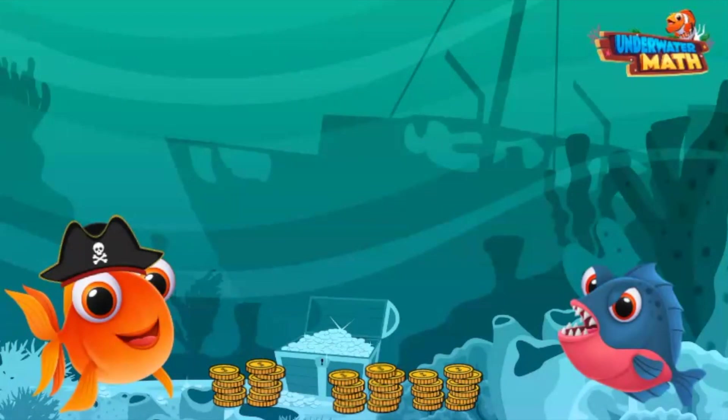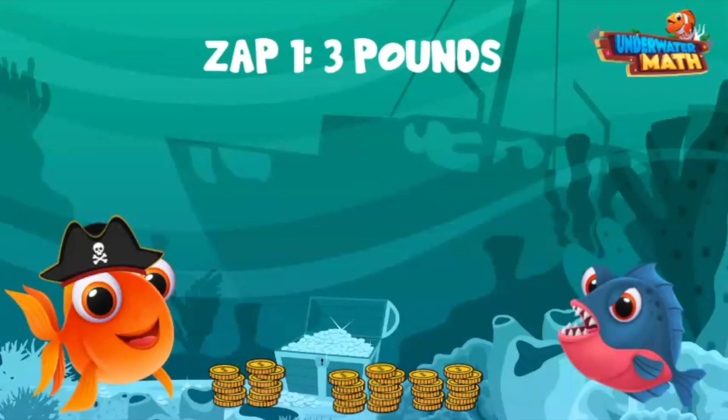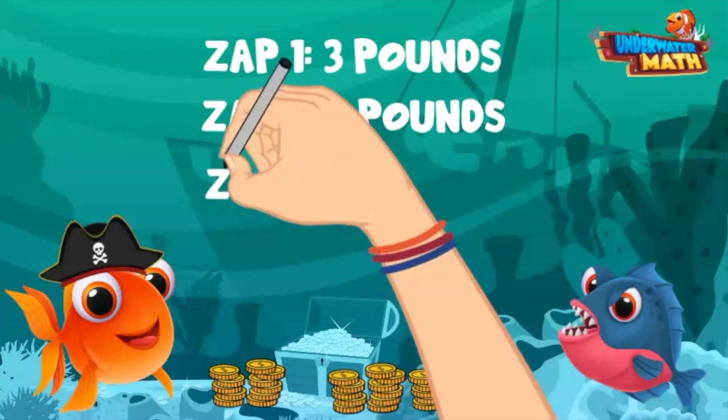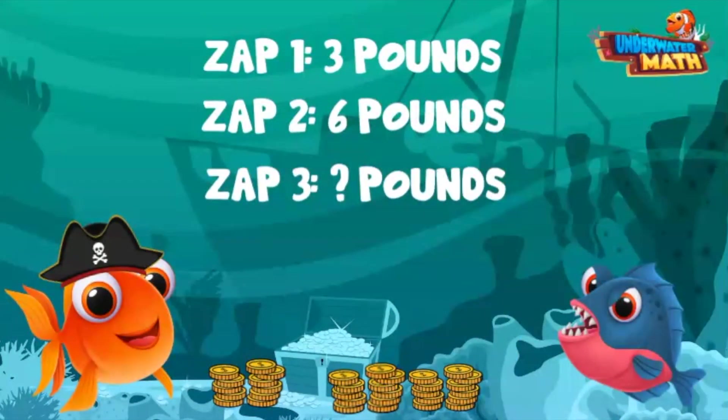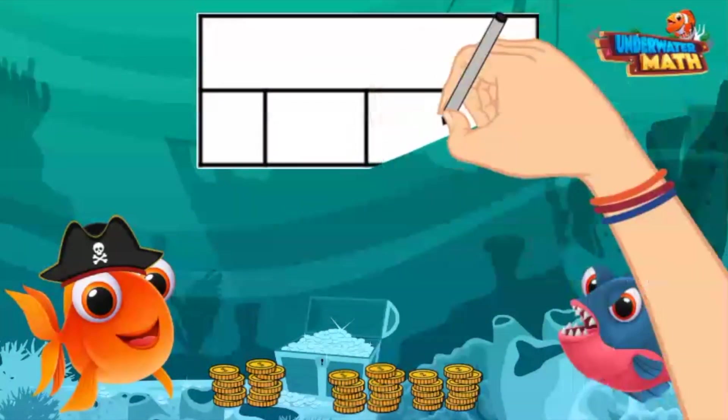Electra stole all of the pirate booty! Starting with 17 pounds, she stole 3 pounds on the first zap, 6 pounds on the second zap, and the rest on the third zap. How many pounds did she steal on the third zap? Let's make a model to help figure this out.